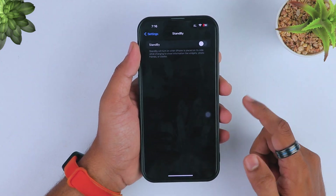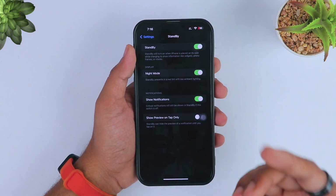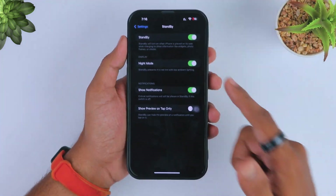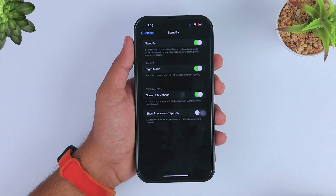I also recommend you turn on night mode, because it will protect your battery during the night period of time. But keep in mind, using standby mode will heat up your device as well.